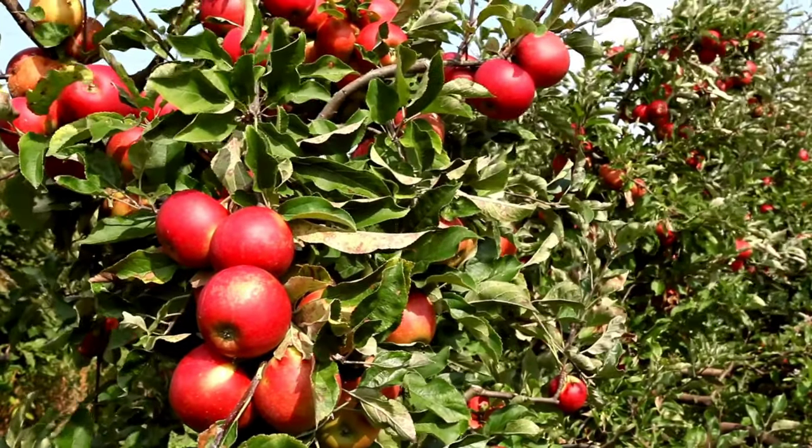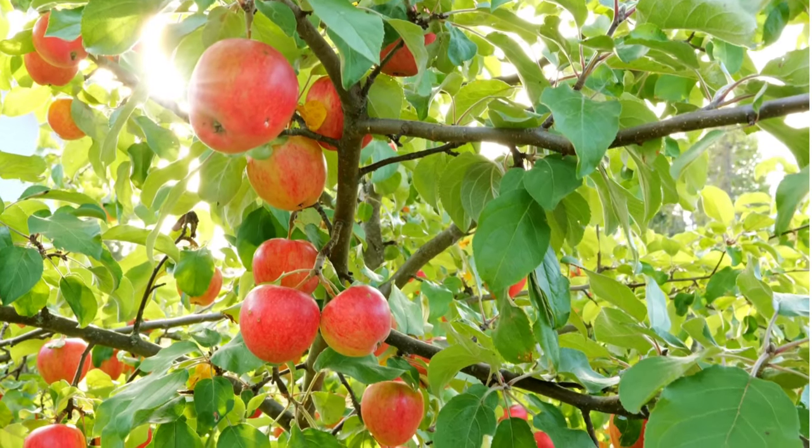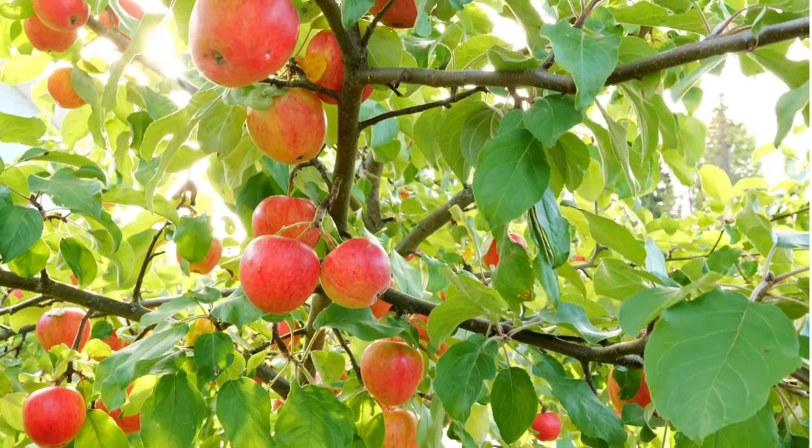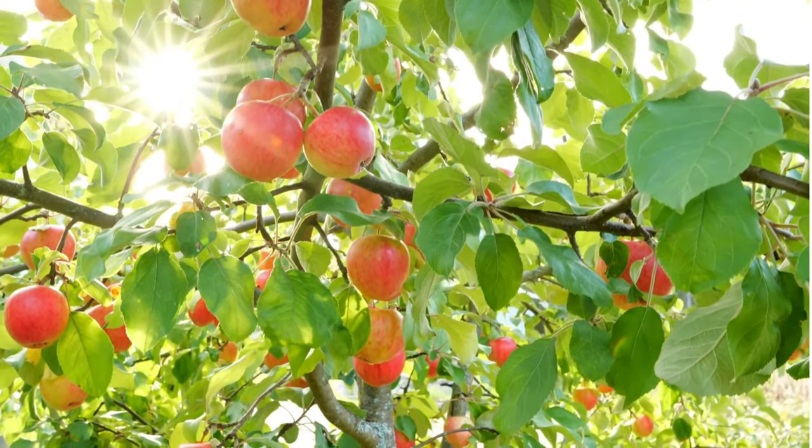Apple trees are widely cultivated for their delicious and nutritious fruit. These trees are known for their beautiful spring blossoms, which range in color from white to pink, and their ability to produce fruit in a variety of climates.